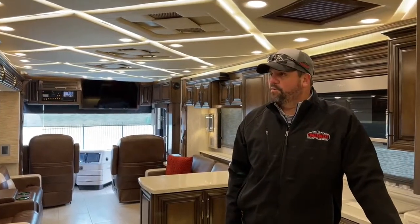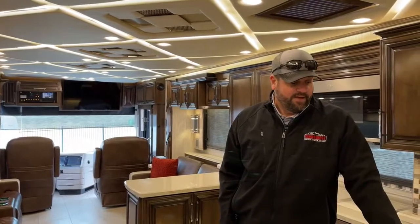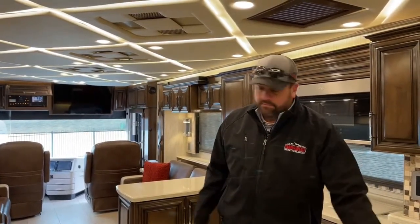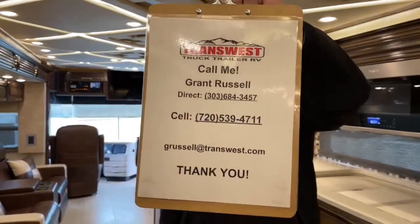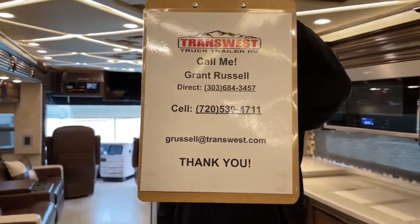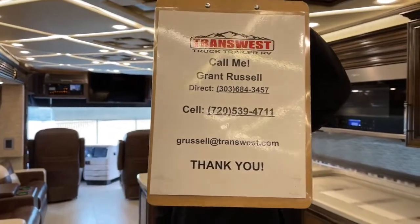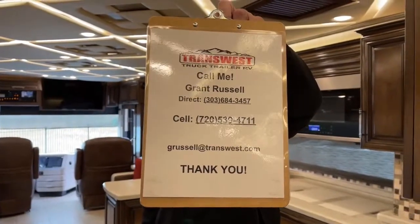If you guys have any questions on this coach or any other coach we have in stock, please feel free to reach out to me. I think this covers the majority on this Mountain Air — it's a gorgeous coach. Please come out and see us. Here's my contact information: you can reach me best on my cell phone at 720-539-4711, or shoot me an email at GRussell at transwest.com.